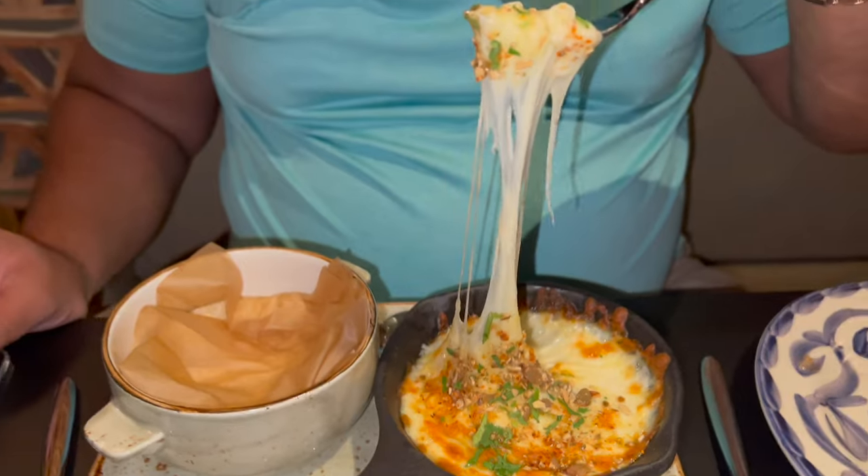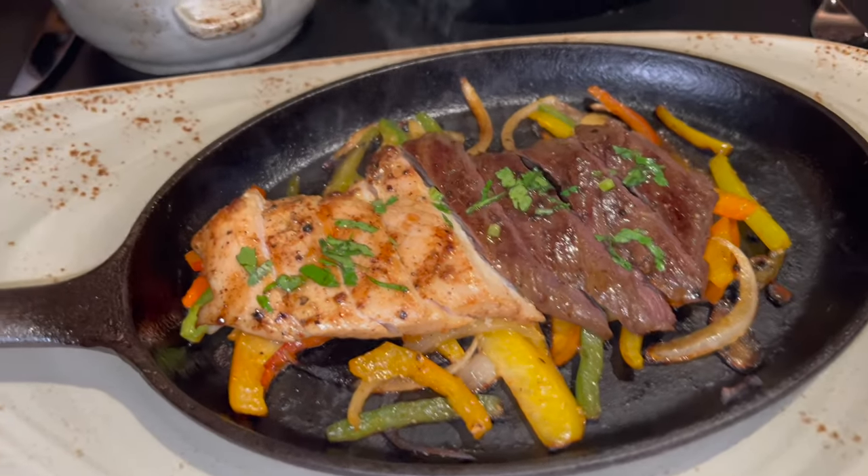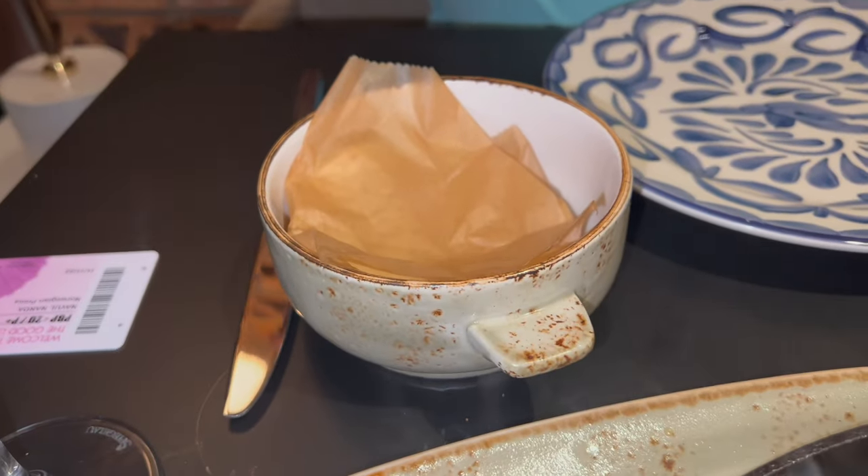At a port stop we had some Mexican food including queso fundido and fajitas — looked really yummy.